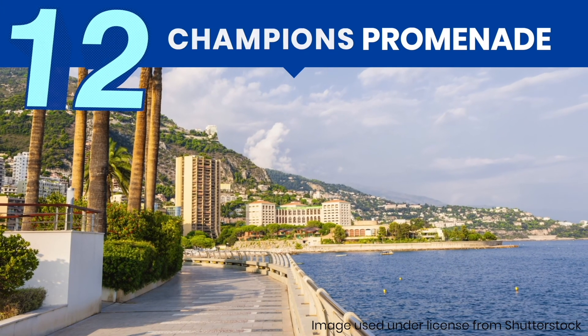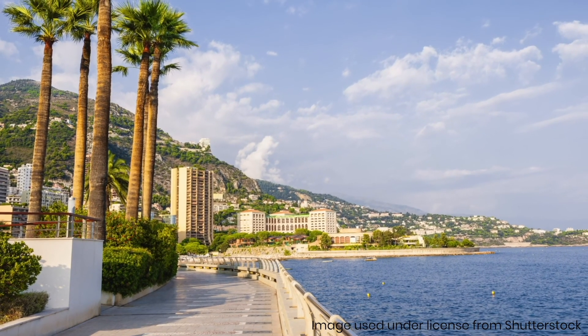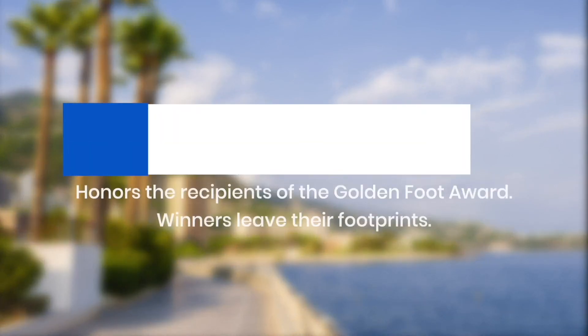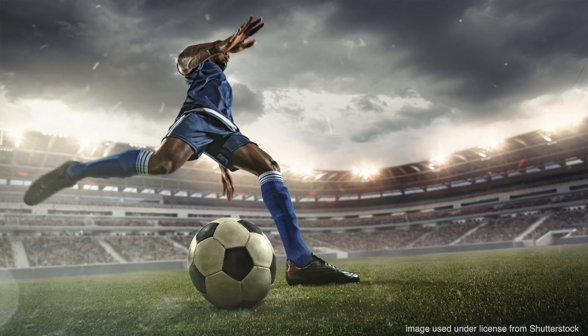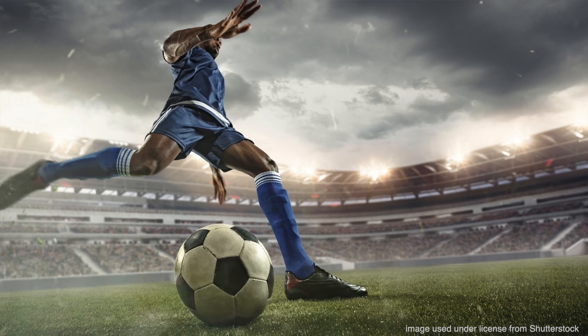If you're a football fan, you're going to love this place. The Champions Promenade is a walkway around the Grimaldi Forum that features some of the biggest names in the footballing world. Think of it as Monaco's answer to the Hollywood Walk of Fame. But instead of movie stars, it honors the recipients of the Golden Foot Award, an international recognition given to an outstanding active player every year. And instead of handprints, the winner leaves footprints.